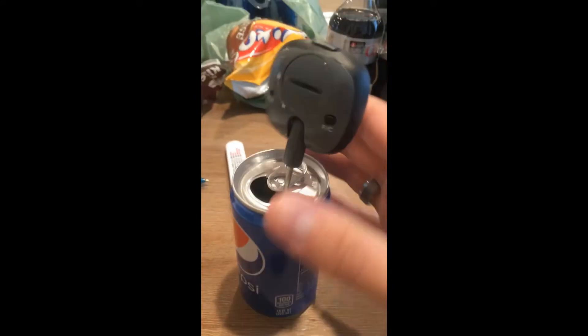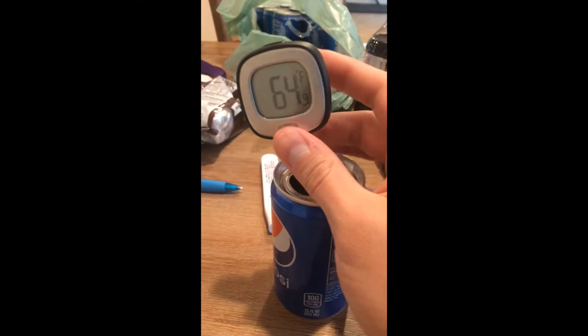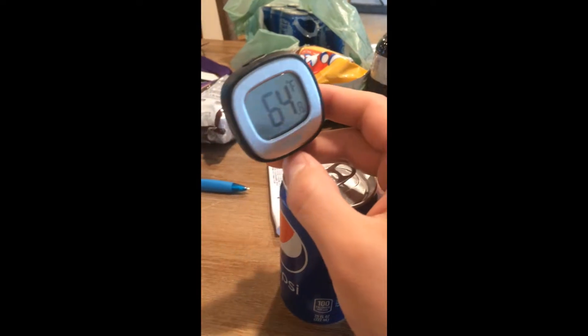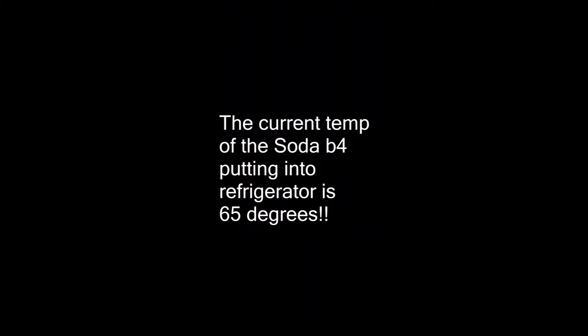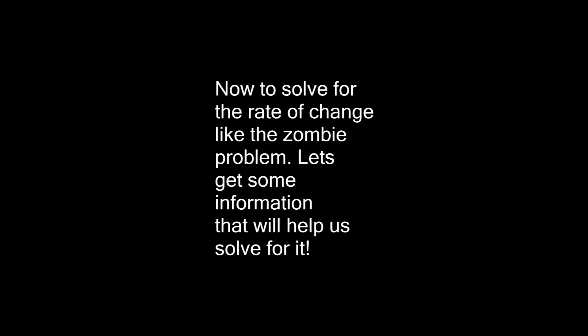Alright class, I just bought myself a Pepsi from the store and it's kind of warm. I will put this video back up once it officially tells me the temperature of the Pepsi. We're going to let the Pepsi sit in the refrigerator for at least five minutes and then we're going to measure the temperature one more time.